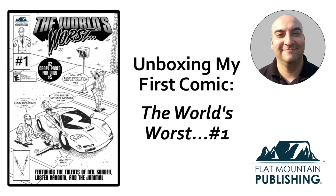This is an unboxing video for my first comic, The World's Worst No. 1. This comic anthology includes short stories on the worst CEO, Ninja, Time Travelers, and Medical Examiner. The comic is 32 pages and printed in black and white.